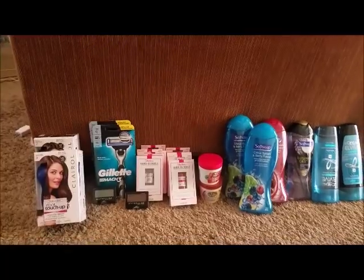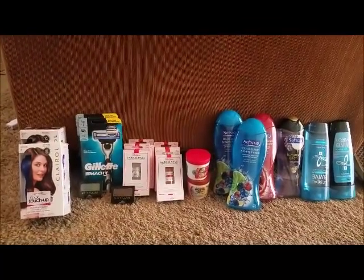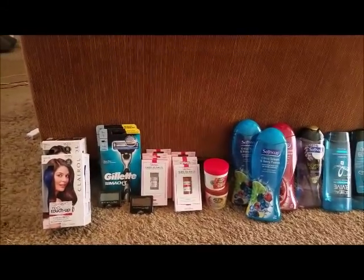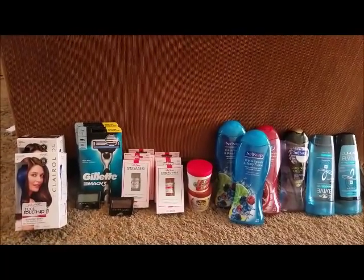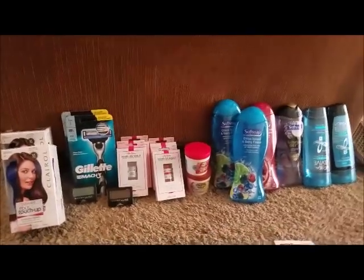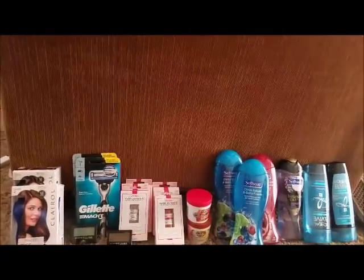I also paired it up with a $3 off two that was in the 9/30 RetailMeNot insert. I paid $4.98 out of pocket and got a $5 ACB, making it completely free.